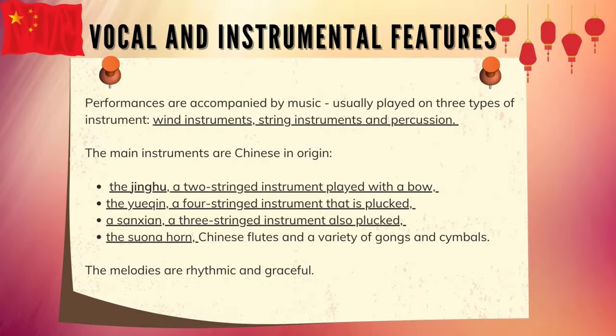Vocal and Instrumental Features. Performances are accompanied by music, usually played on three types of instrument: wind instruments, string instruments, and percussion. The main instruments are Chinese in origin. The Jinghu is the two-string instrument played with a bow.